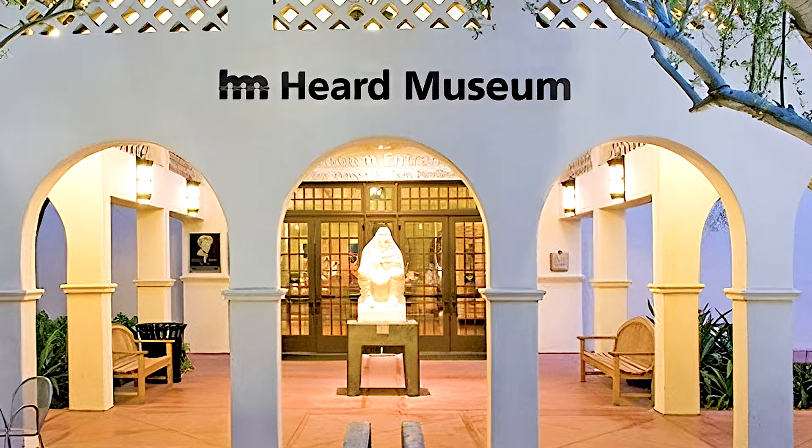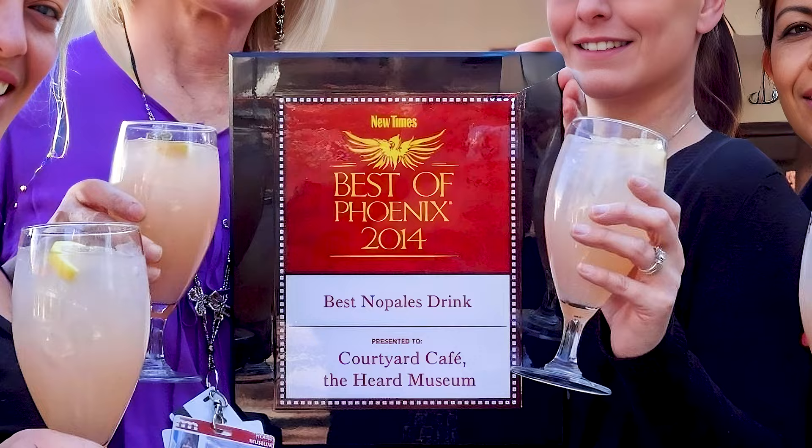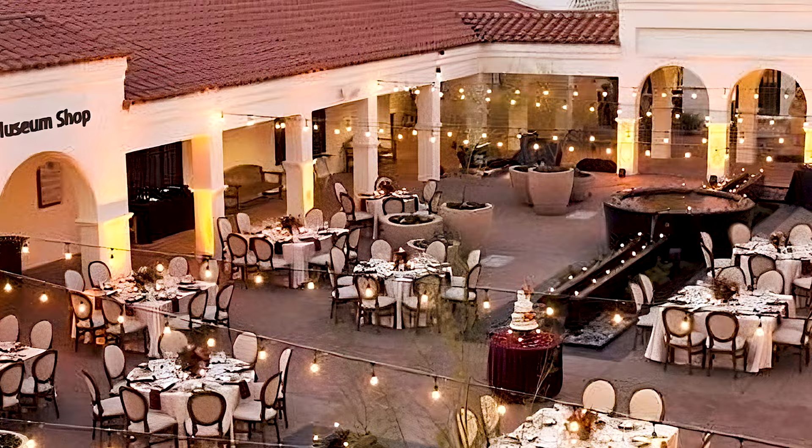I am the Deputy Director and Chief Operating Officer for the Herd Museum. I manage about 75% of the staff, and that includes our retail operations with the shop, the cafe, our books and more, and our coffee cantina. It also includes the entire facility, which is 8 acres and 180,000 square feet.